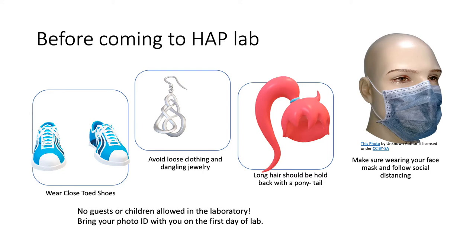Make sure you are wearing your face mask when you come to class. Without a mask, you will not be allowed into the lab. We do not require lab coats during lab, but if you have one, feel free to use it.